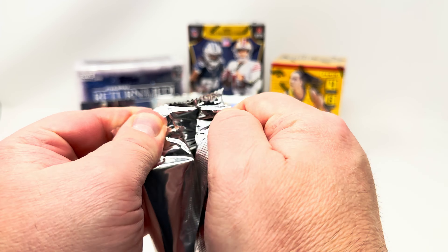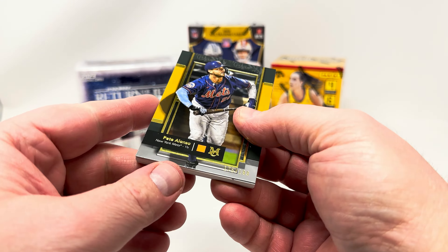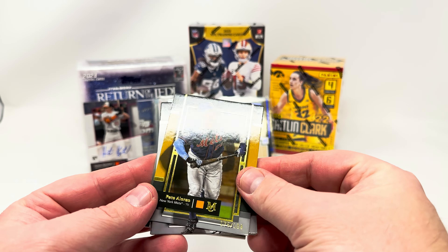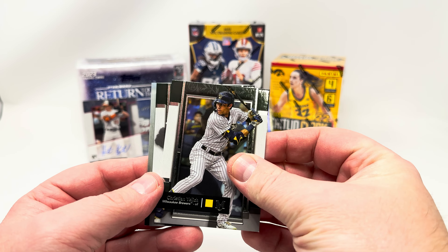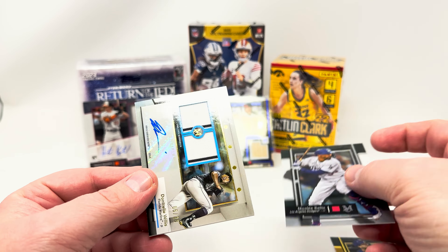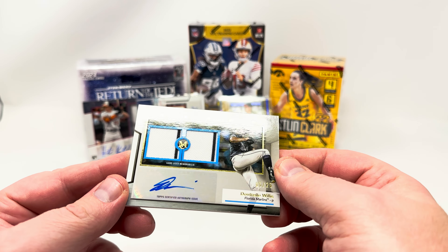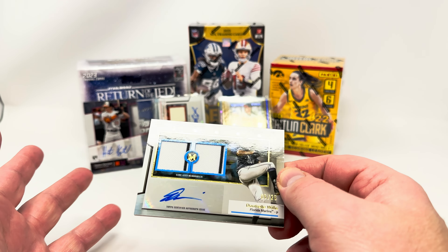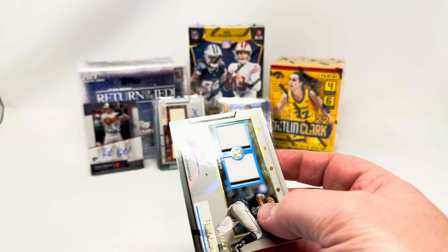Last pack — come on! Pete Alonso numbered to 199, another thick card. Alonso 199, Ted Williams, Yelich, Mookie — and the hit: Don Traille Willis, 5 of 25, dual jersey and auto. That's nice! I got a bonus autograph in this box, so that's pretty awesome.